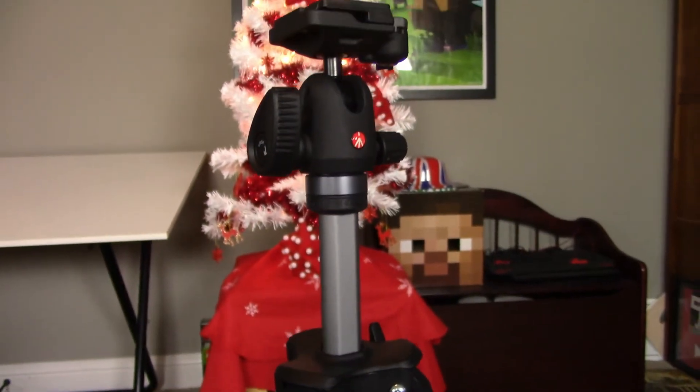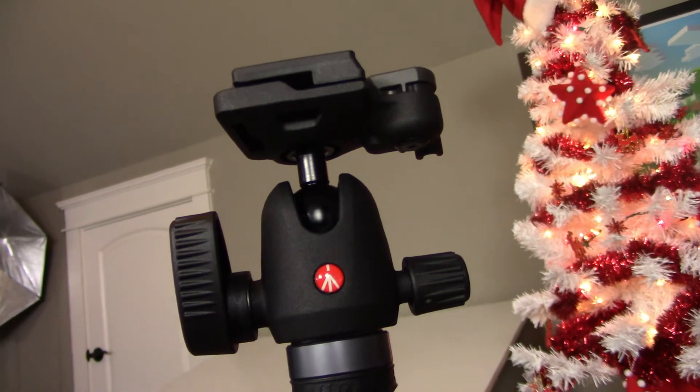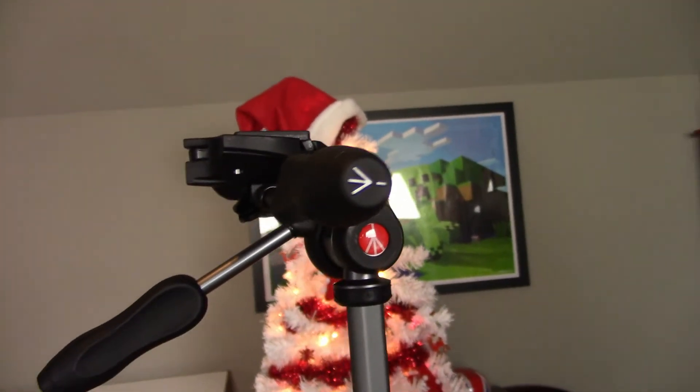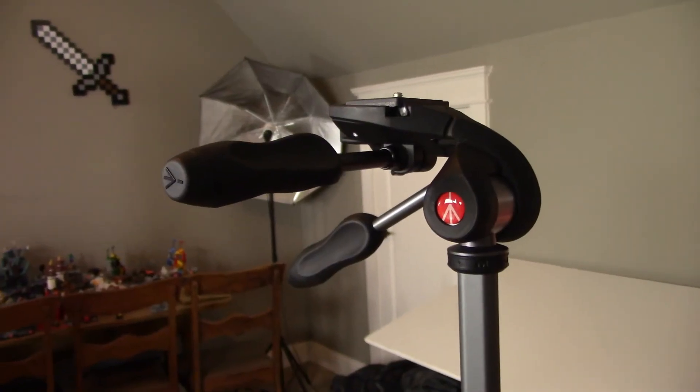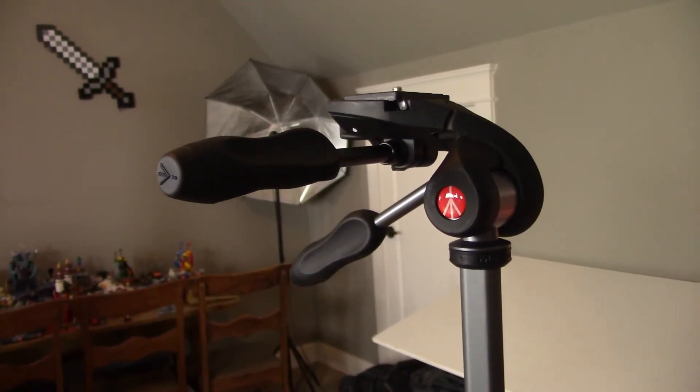I got some really cool tripods for the studio. They're Manfrotto brand, so if you guys know tripods, videos, or do photography, you'll know that that's a really prestigious brand — you might even recognize their logo. I got one for doing still shots, like the video you're watching right now, and that's a ball head mount. And then I also got one for doing action shots, or making videos where I'm out in the field filming. It's got two handles, one for moving it up and down and one for tilting it left and right.